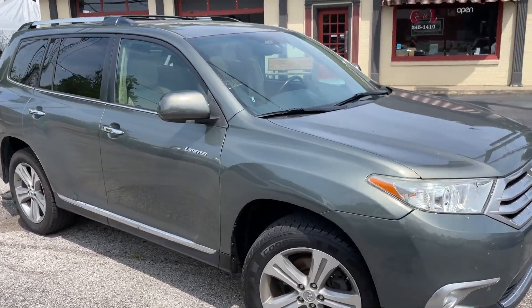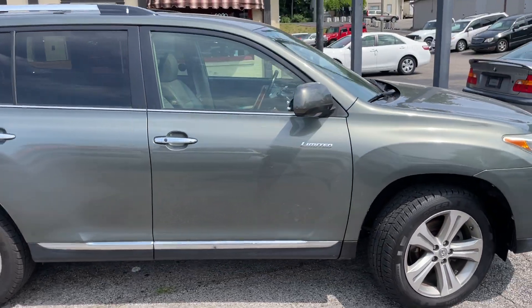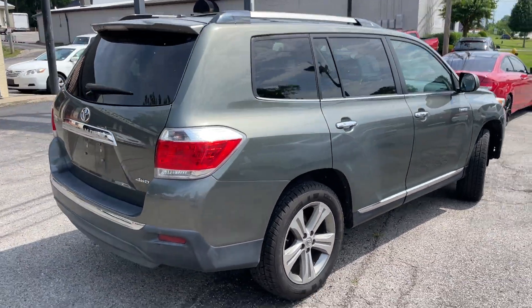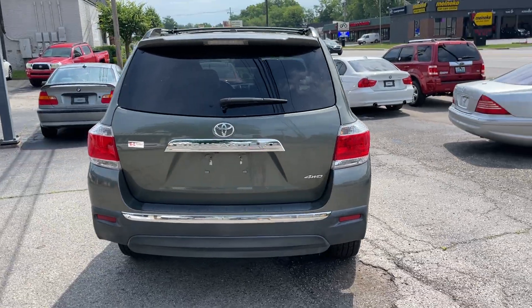Welcome back to G&L Automart, servicing our customers since 1982. We've got the nicest pre-owned vehicle I've bought this year. You can go back through my videos — it's not a sales pitch. I don't say that about everyone.